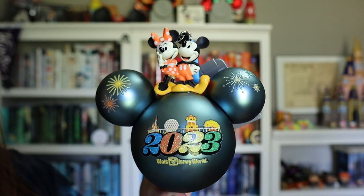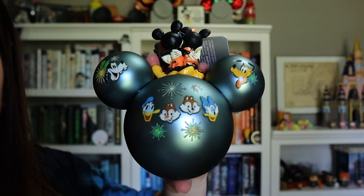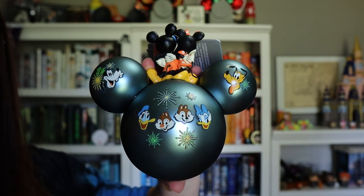This is from the 2023 collection — it's the classic Mickey head bubble with the year on it. It's got the year and fireworks, it says Walt Disney World, and Mickey and Minnie are up there looking cute. On the back it has the whole gang: Donald, Daisy, Chip and Dale, Goofy, and Pluto as well.